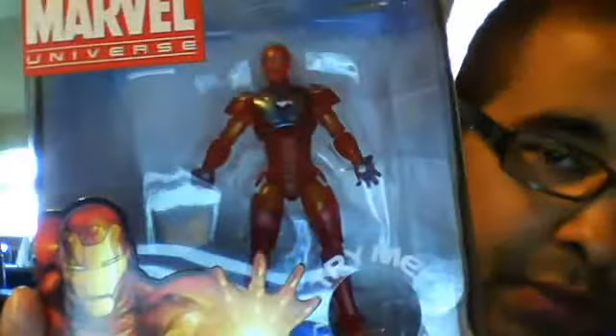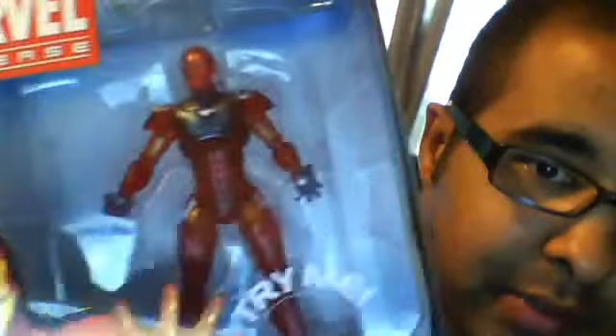Then I went to Toys R Us, and I was wondering if anybody could tell me about this figure. I don't think I've ever seen this figure before. It's Iron Man — it's the Extremis Iron Man, as you can see there. He's like a translucent type of reddish gold with blue on his chest and his hands, and I thought that looked sweet. So I went and picked it up — I've never seen it before. This one's going to be for my collection.